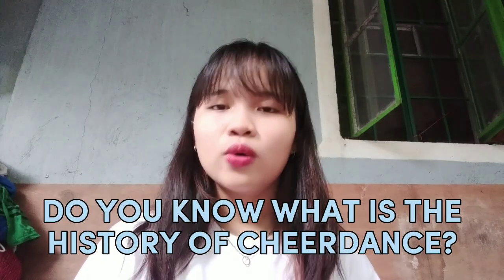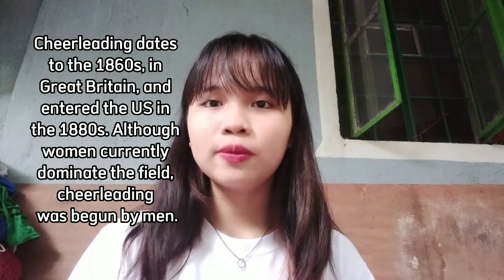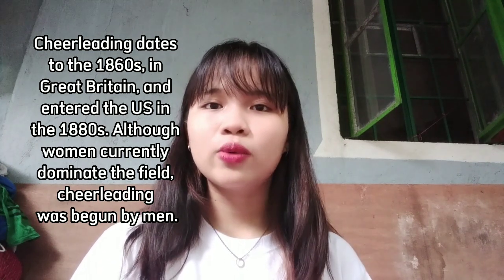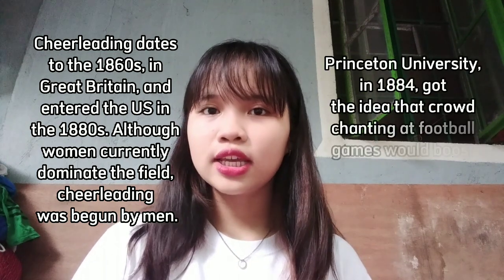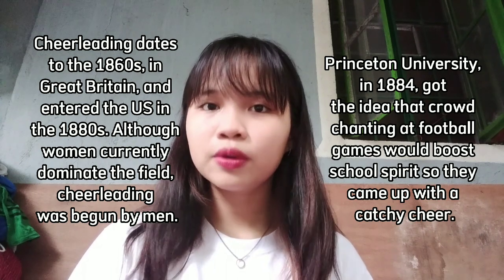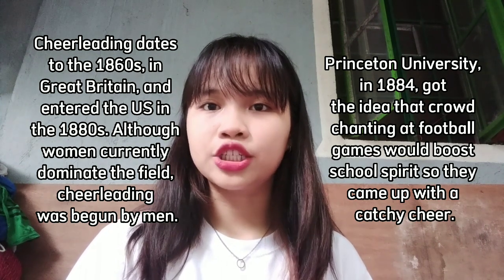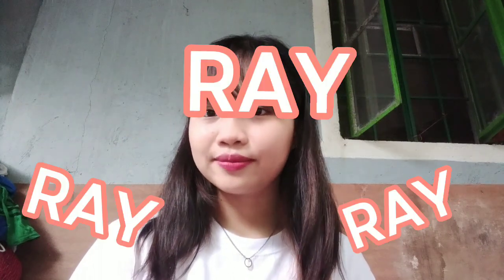But do you know the history of cheer dance? It dates to the 1860s in Great Britain and entered the U.S. in the 1880s. Although women currently dominate the field, cheerleading was begun by men. Princeton University in 1884 got the idea that crowd chanting at football games would boost school spirit, so they came up with a catchy cheer: Wee, Wee, Wee!